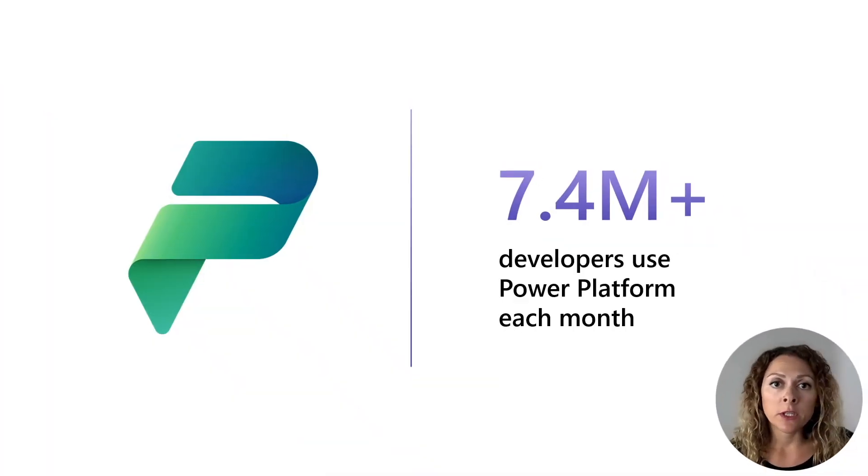From zero users and zero developers on the Power Platform, we now have over 7.4 million creators on the Power Platform every single month. That is incredible and it will continue to grow.